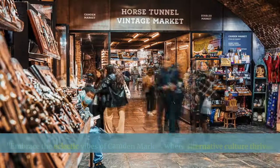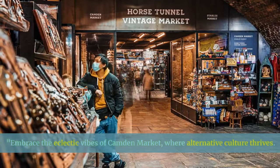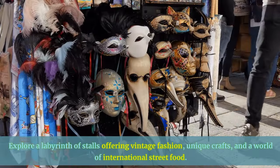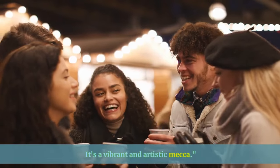Embrace the eclectic vibes of Camden Market, where alternative culture thrives. Explore a labyrinth of stalls offering vintage fashion, unique crafts, and a world of international street food. It's a vibrant and artistic mecca.